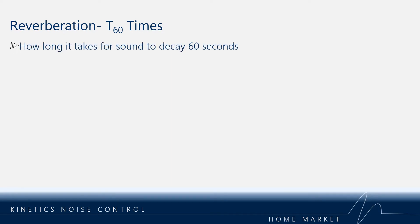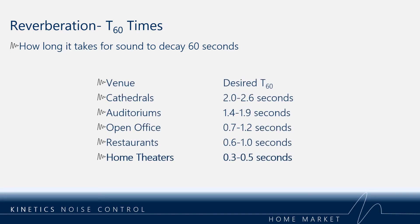In a home theater environment, you want to design for a very low T60 time, anywhere from 0.3 to 0.5 seconds. It is crucial in any environment with subwoofers that this reverb time is extended across the full frequency band.